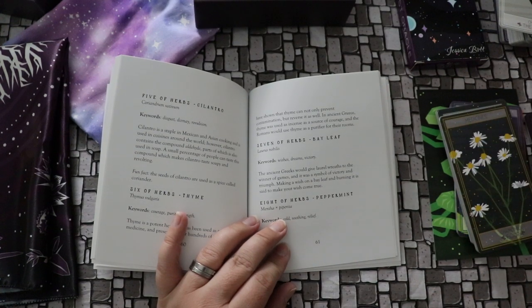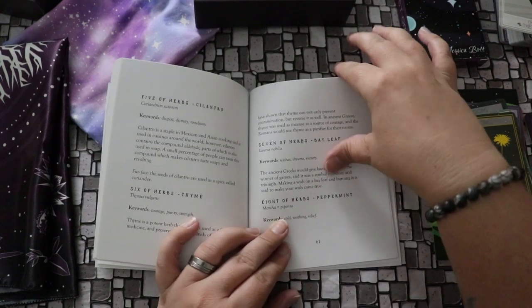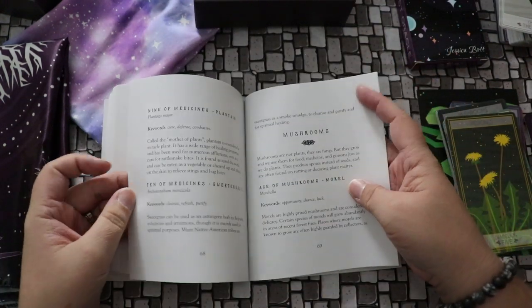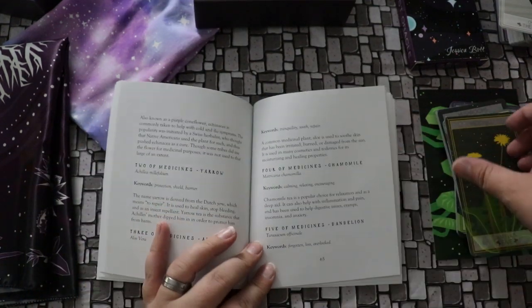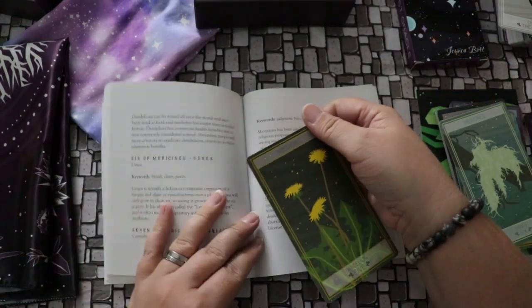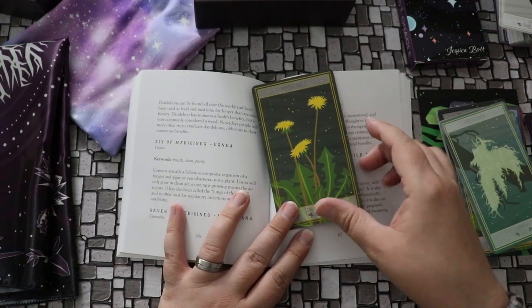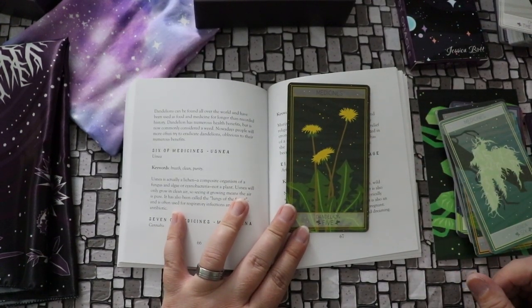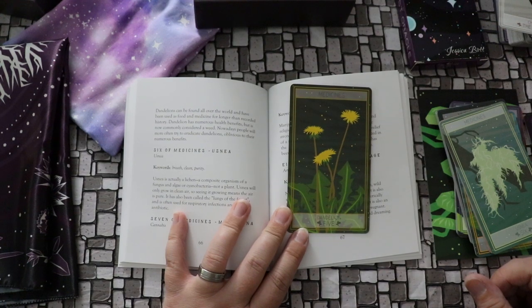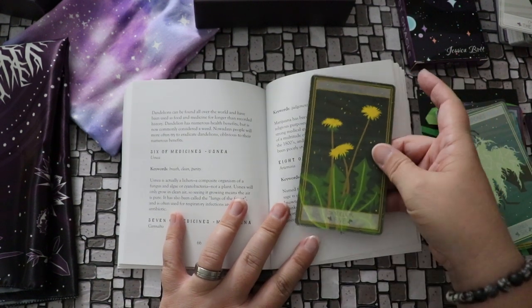Let's take a look at something from medicines — the five of medicines, which is dandelion. The keywords are forgotten, lost, and overlooked. Dandelions can be found all over the world and have been used as food and medicine for longer than recorded history. Dandelion has a number of health benefits but is now commonly considered a weed. Nowadays people will more often try to eradicate dandelions, oblivious to their numerous benefits. Interesting — there's some stuff to unpack there.